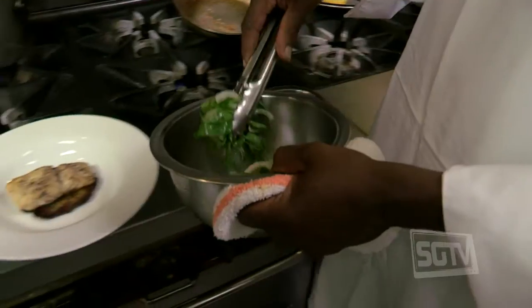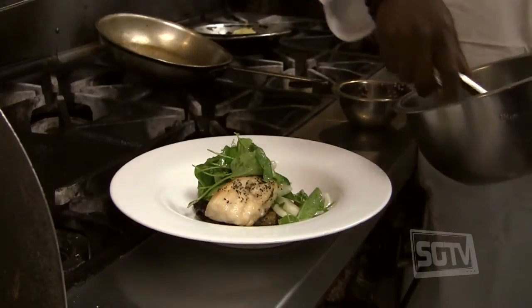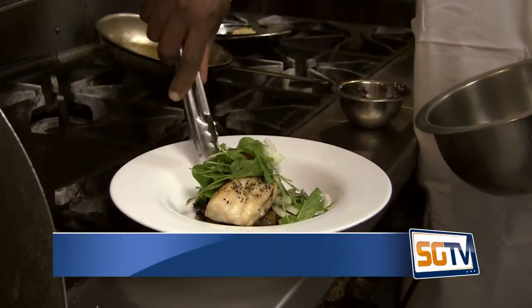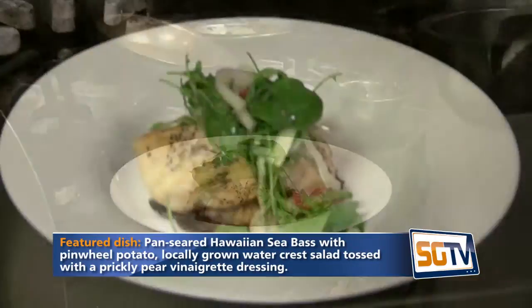Take our fish for the presentation and place it on top of our crispy potato. Take our salad mixture, toss it together with the lemon and extra virgin olive oil, season it, and place this on top of the fish. We try to have our customers eat healthy — we don't cook with a lot of additives, butters, or creams. Pretty much all our featured dishes are health-oriented.